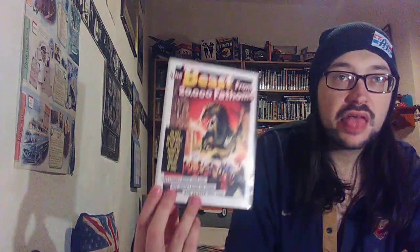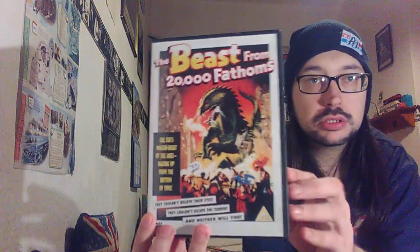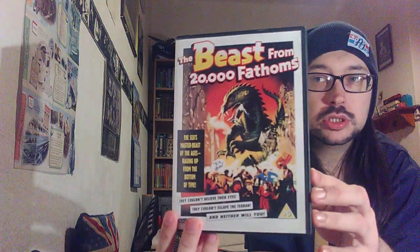I saw this movie and I wasn't sure what it was at first. I thought it was a 1980s movie but it's not. It is a classic 1950s creature feature — it's called The Beast from 20,000 Fathoms. I've never heard of it but it looks quite good.